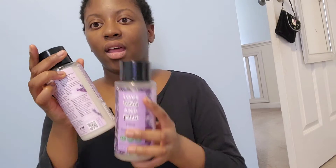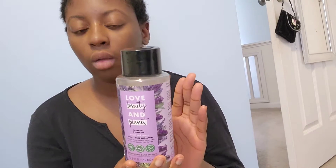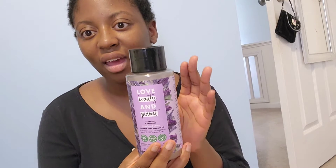They're very good and the smell — the conditioner smells so good. The shampoo smells great too; they both smell like the lotion. The shampoo really cleansed my hair — it's very sudsy for a sulfate-free and silicone-free shampoo, and I was very impressed and happy to see that it was free of those things.